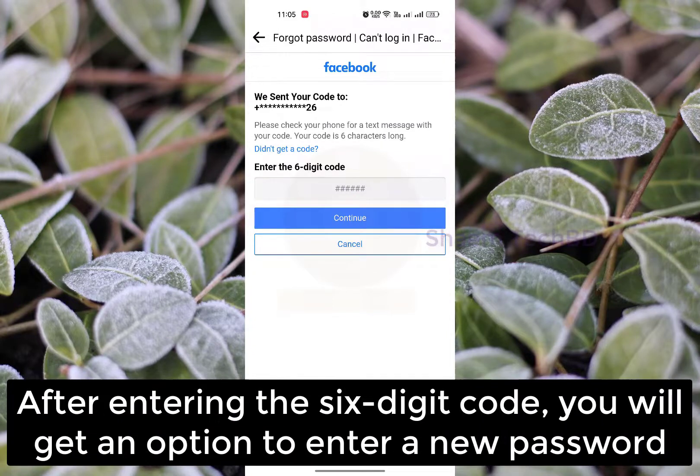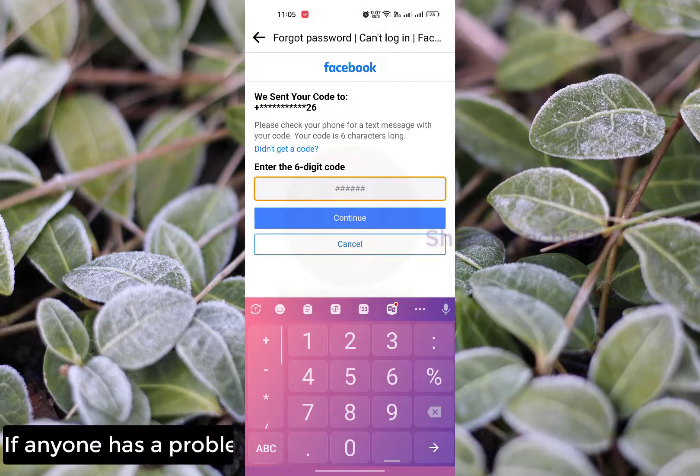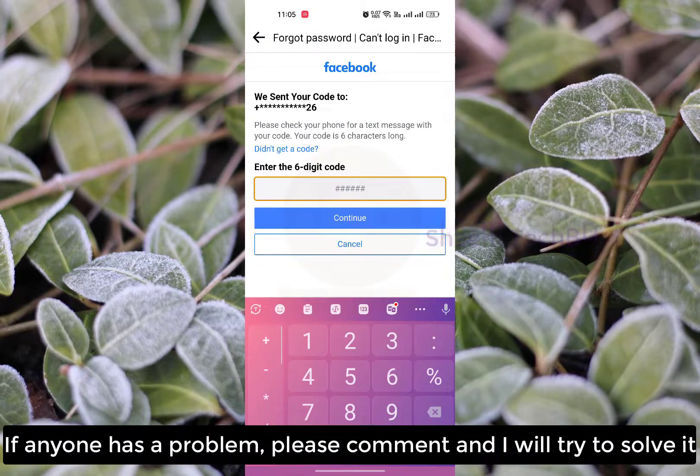After entering the 6-digit code, you will get an option to enter a new password. If anyone has a problem, please comment and I will try to solve it.